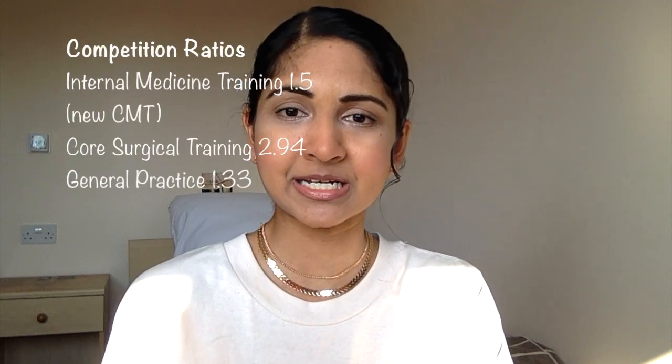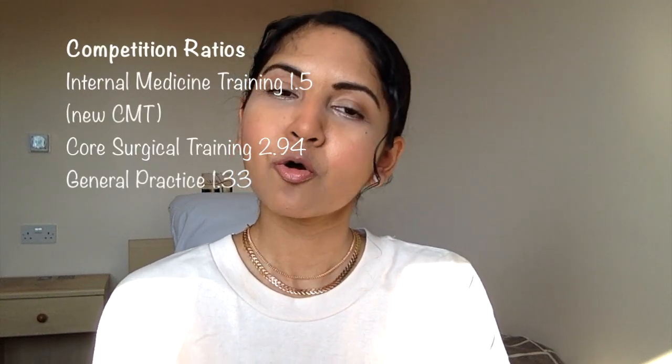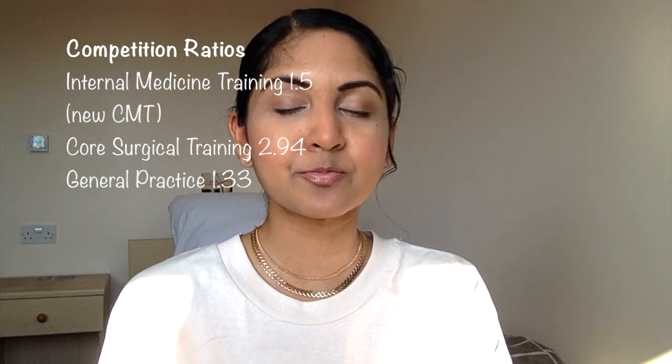As you would have predicted, getting into internal medicine training, core surgical training, and general practice is not very competitive. Between the three, core surgical training is probably the most competitive.